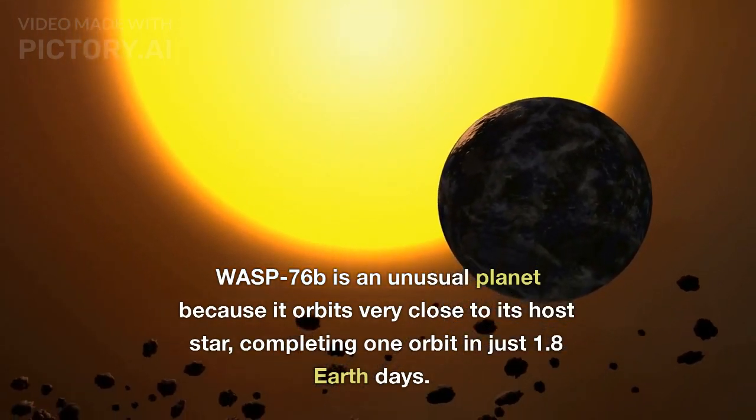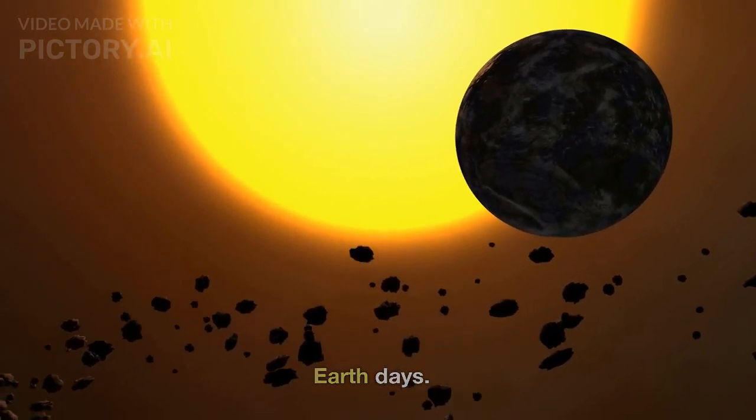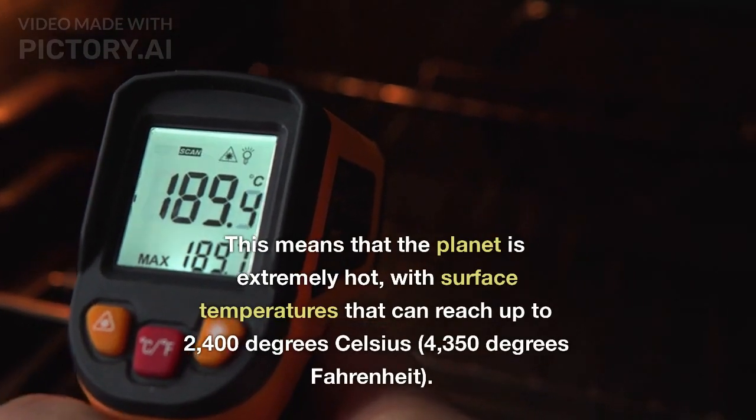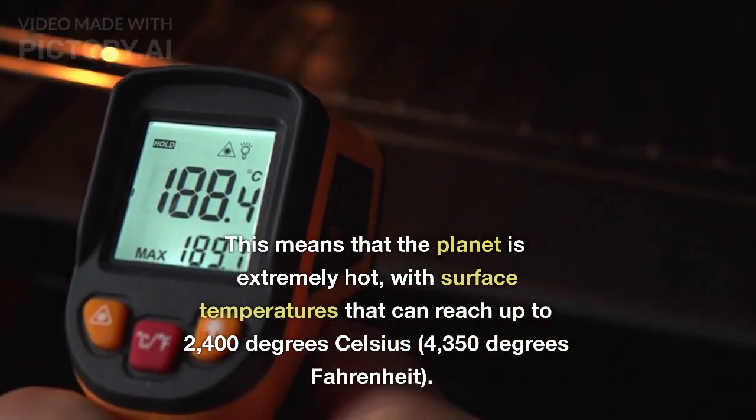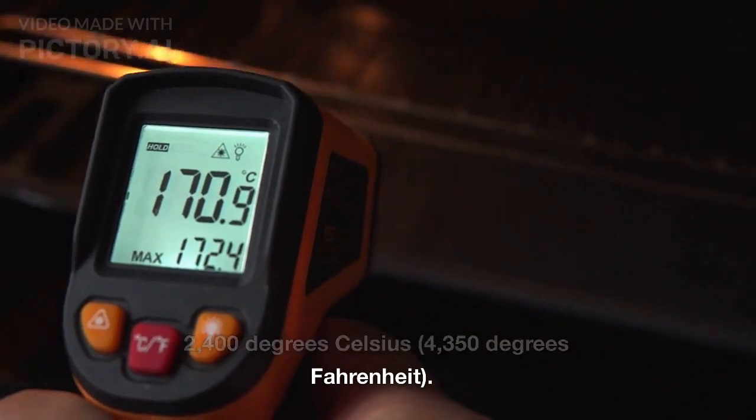it orbits very close to its host star, completing one orbit in just 1.8 Earth days. This means that the planet is extremely hot, with surface temperatures that can reach up to 2,400 degrees Celsius.